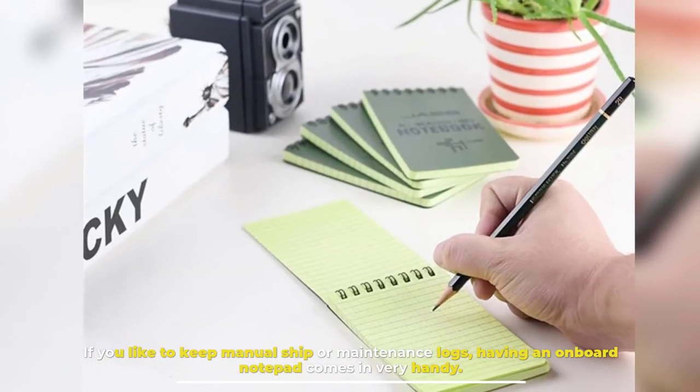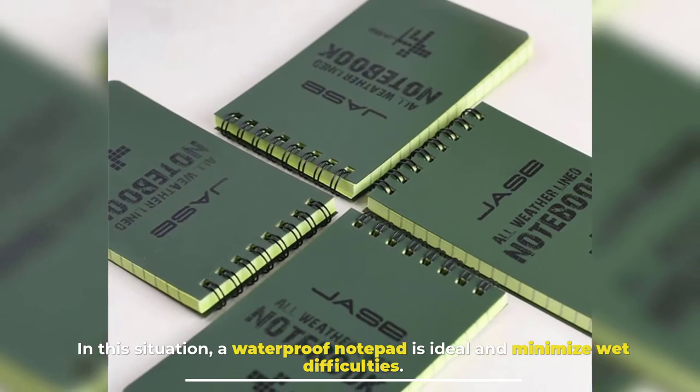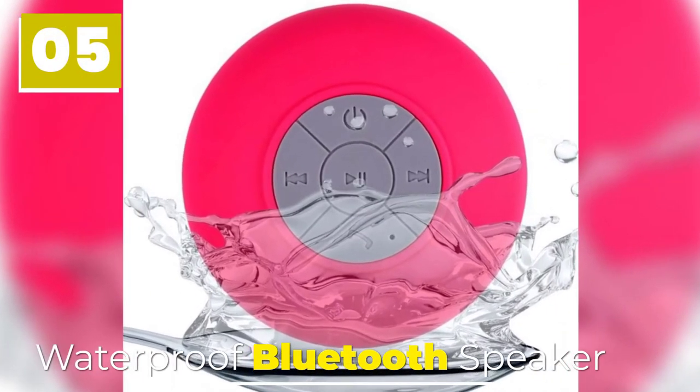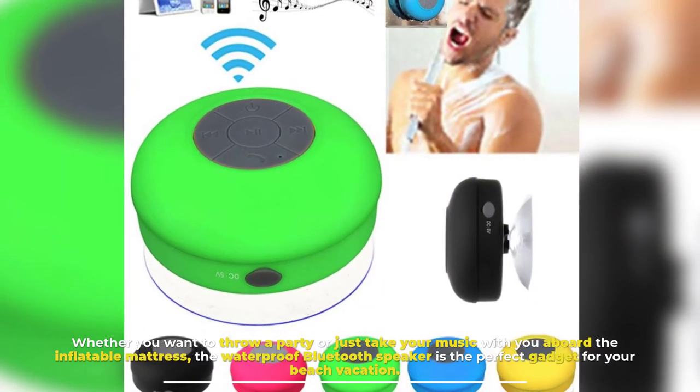Number four: Waterproof Notepad. If you like to keep manual ship or maintenance logs, having an onboard notepad comes in very handy. In this situation, a waterproof notepad is ideal and minimizes wet difficulties.